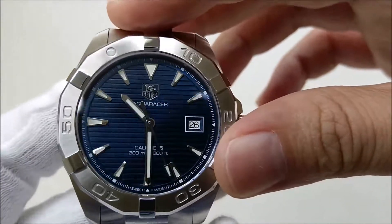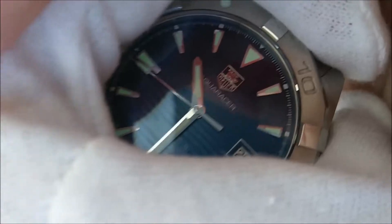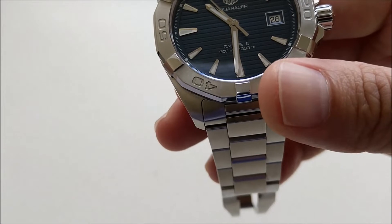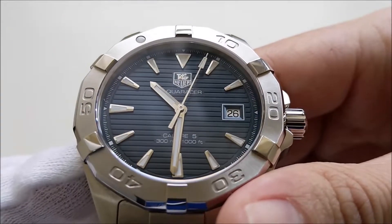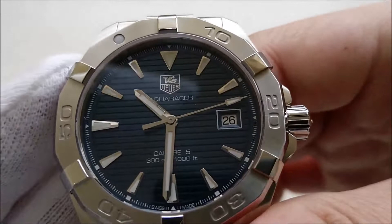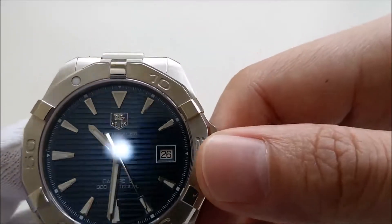There is no mention of what kind of lume is used, but it's a greenish lume — quite nice. It lasts decently and is quite bright in certain lighting conditions. The TAG Heuer logo is applied on the dial, and the words 'Aquaracer Caliber 5' and '300 meters water resistant' are printed. There are minute trackers all around, and a date window at the 3 o'clock position framed by a printed square, with a white date wheel.